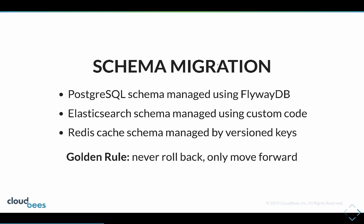As part of going with continuous deployment you also need to have some form of schema migration, which is in part why we have dedicated data stores.